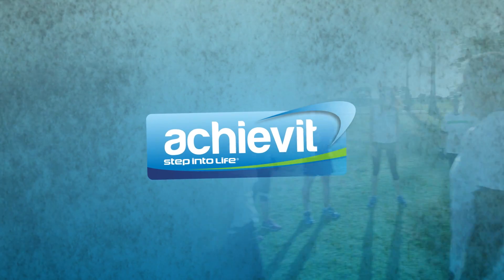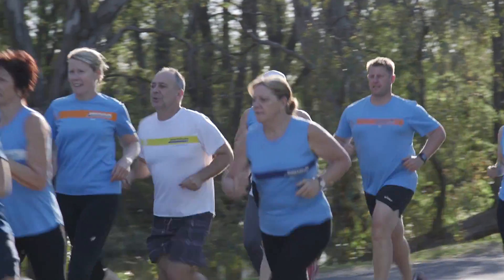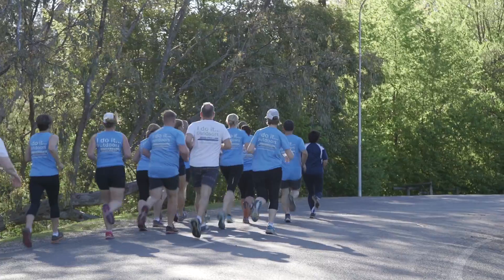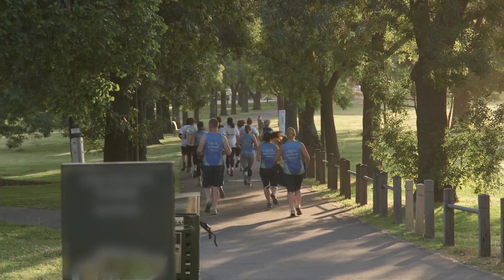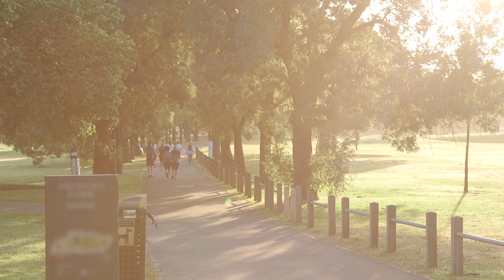Experience group outdoor motivation with Achieve It and reach new targets with our fun run training program. Feel the exhilaration of crossing the finish line with your trainer and fellow members supporting you all the way. You'll be surprised what you can achieve and what fun it can be.